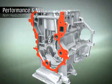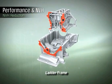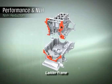The ladder frame used in the Kappa three-cylinder engine dramatically reduces engine noise and vibration, helping improve the engine's NVH characteristics.